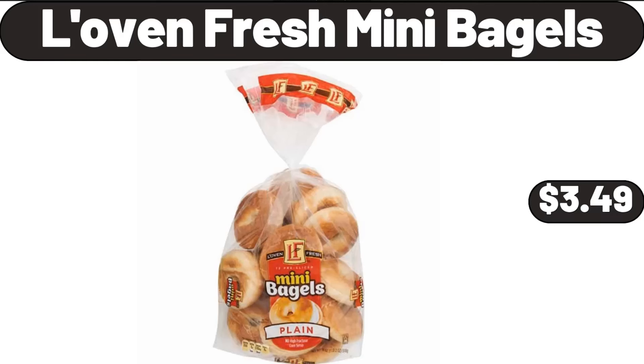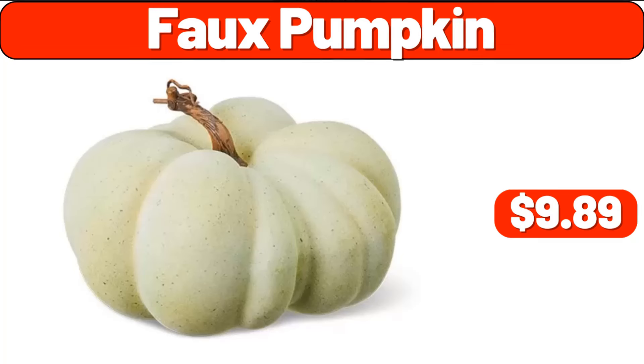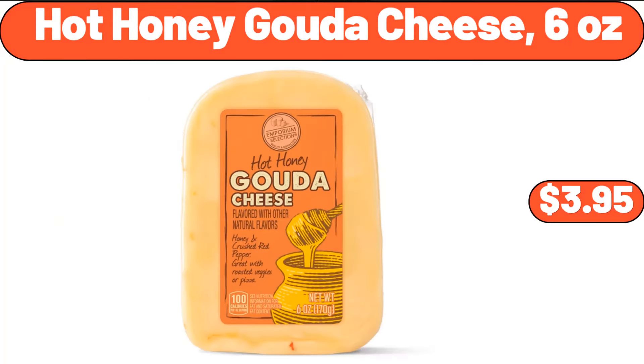Lovin' Fresh Mini Bagels, $3.49. Quartz Blue Dial Ladies Watch, $41.99. Full Pumpkin, $9.89. Hot Honey Gouda Cheese, 6 Ounces, $3.95.